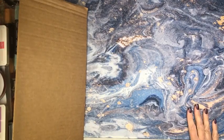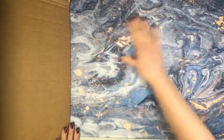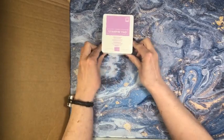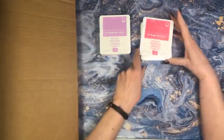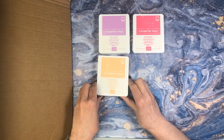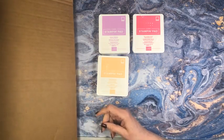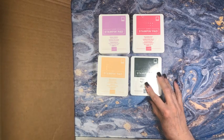Let's pull this aside. I see first thing up here are my new in colors. Here's our beautiful Fresh Freesia. Polished Pink. And Pale Papaya — lovely. And Evening Evergreen, which I love — I love greens, so that's a big thing for me.